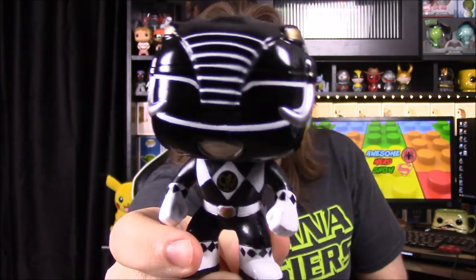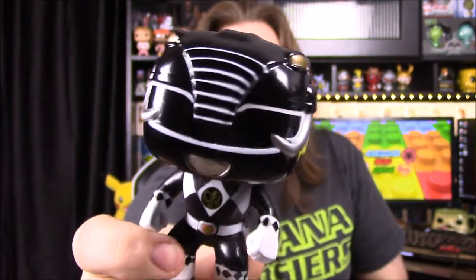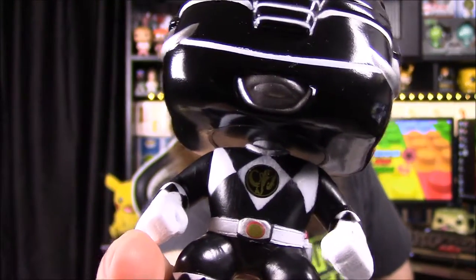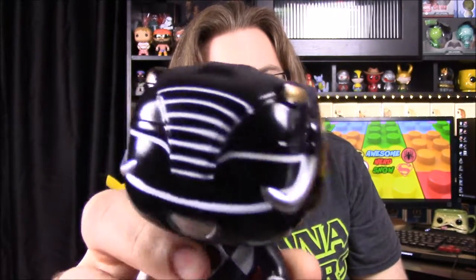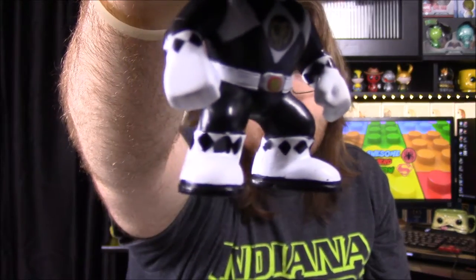Next is the Black Ranger, Zach, always a fan favorite. He was the Mastodon, so you can see the mastodon's trunk and tusk on the helmet. There's a close-up of his chest with the logo that never existed in the show, and his power blaster on his belt. The back design has engraved or carved-out detail on the helmet. The paint job on one of his feet isn't great — not horrible, but not Funko's best work, though they've had both worse and better.